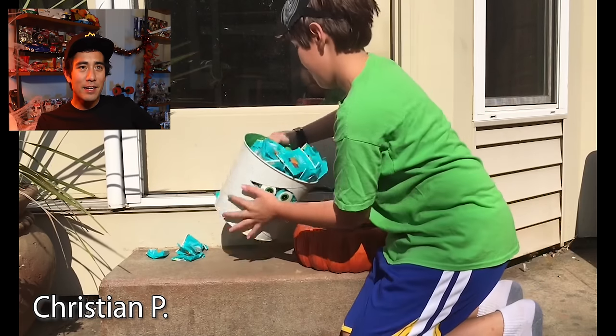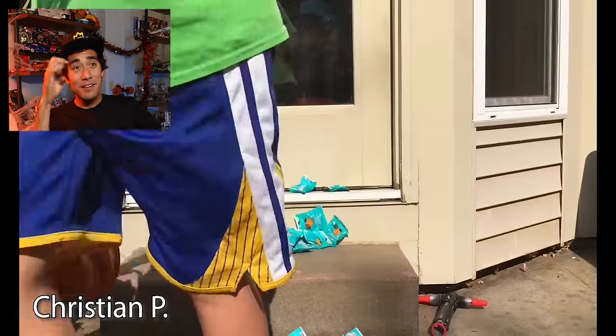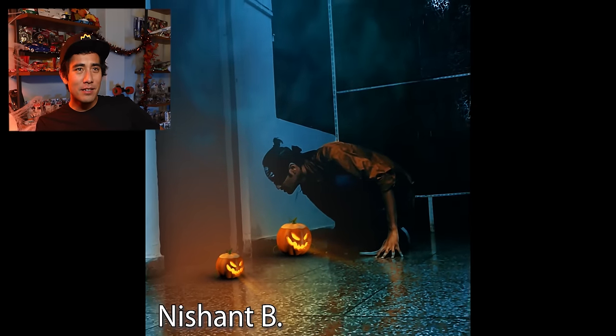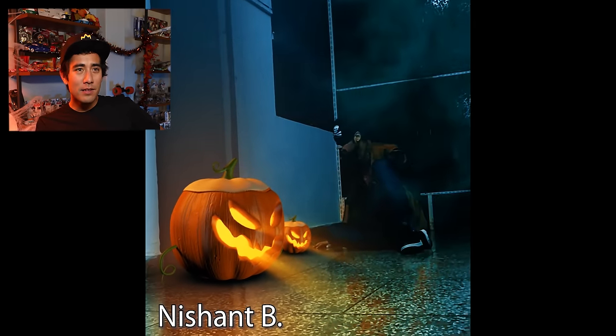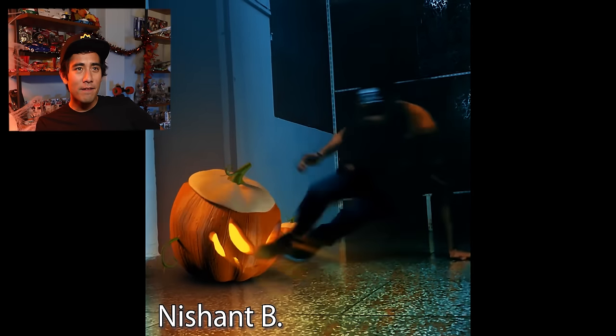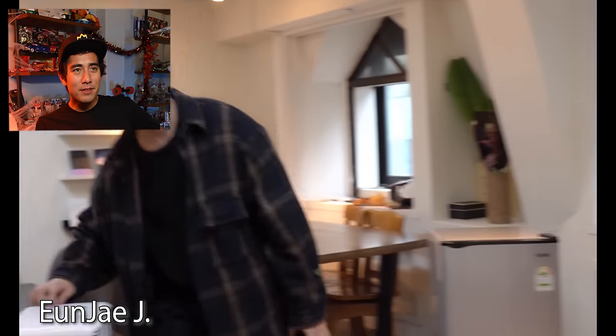Okay, Christian, what's he got? Happy Halloween. Whoa. When the jack-o'-lantern eats you up — that's a trip.